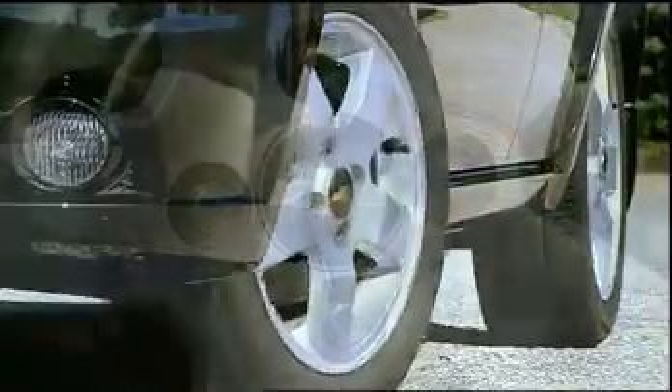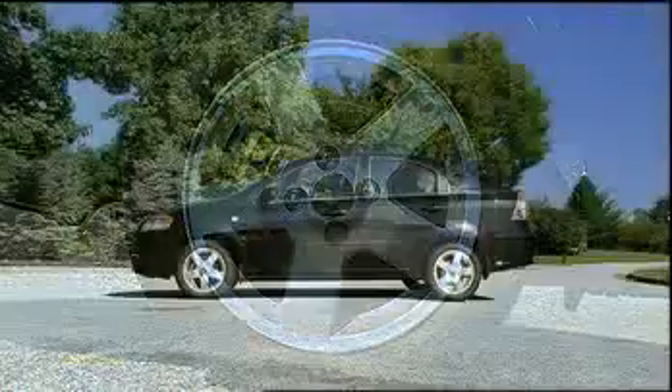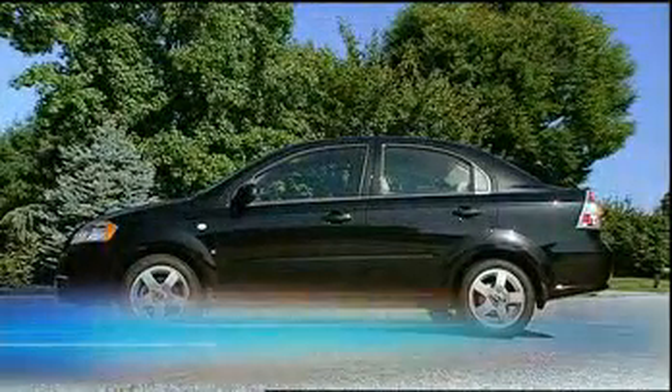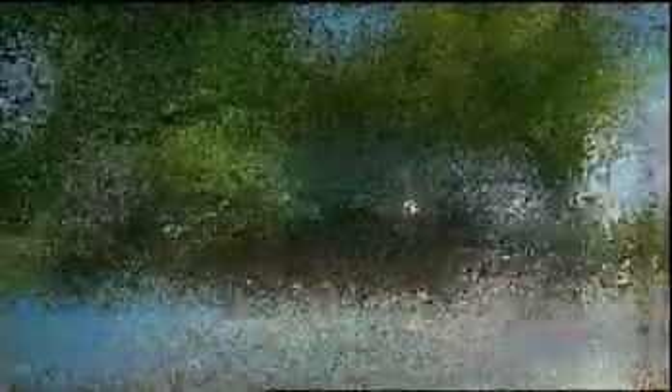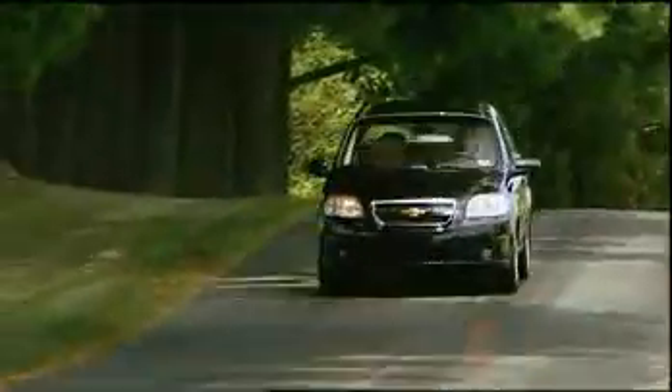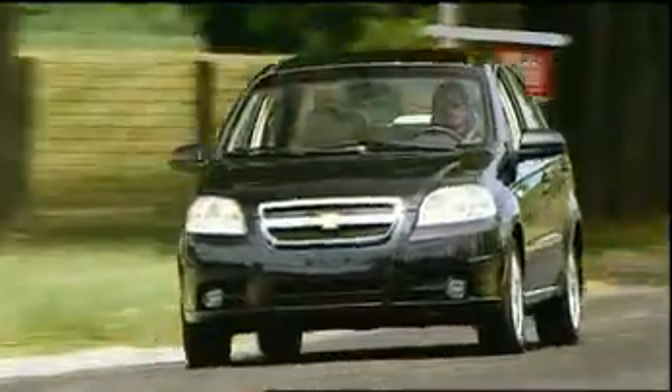14-inch wheels are standard while 15-inch alloy wheels come standard on the upgraded LT. Longer, wider, and taller than before, wheelbase is unchanged at 97.6 inches. So while the Aveo sedan is not as cute as rivals Honda Fit and Toyota Yaris, it does look far more substantial and upscale.